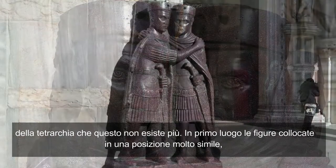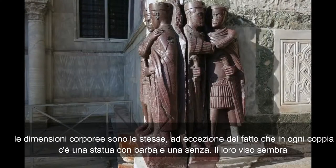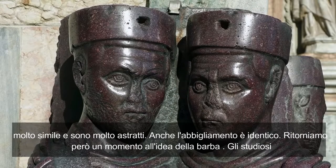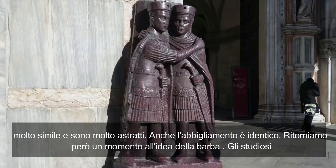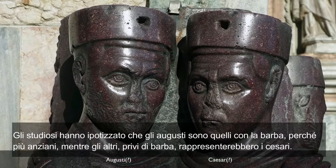The figures stand in very similar positions. Their bodies are the same size, and aside from the fact that in each pair one is bearded and one isn't, their faces look exactly the same and are very abstracted. The costume is identical as well. Scholars have hypothesized that it's the Augusti who are bearded — that is, these are the elders — whereas the clean-shaven figures are the Caesars.